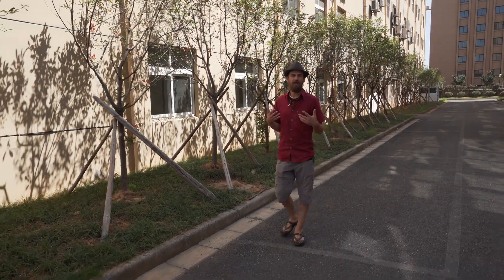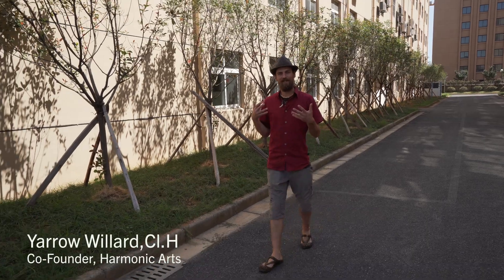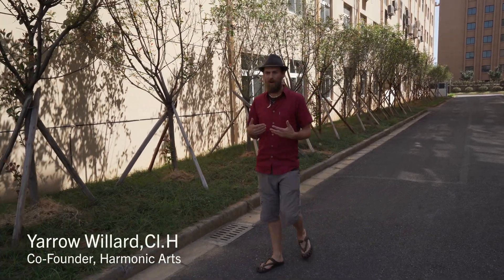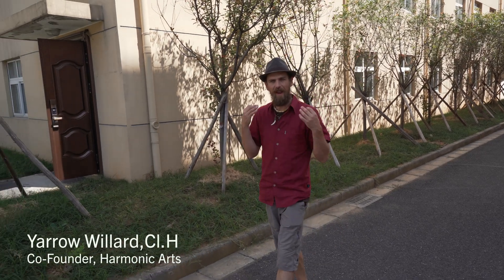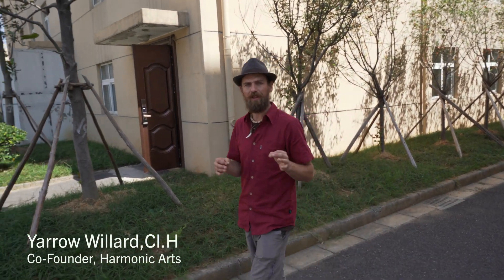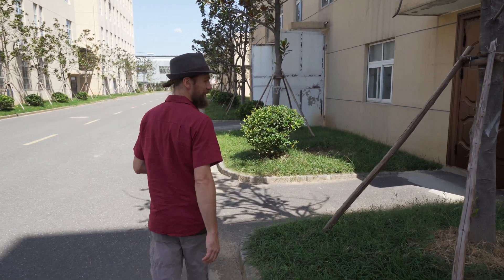We're here in China to check out the facility where we get all of our mushroom extracts. I'm really excited about this because it's something we've been working with for a while now. We've done a lot of third-party testing on these extracts, tasted a lot of them — they are amazing and high quality, certified organic. We just want to check out this facility. It's a GMP facility where they do some of the top mushroom extracts, have a laboratory in-house, all of their testing and all of their production here.